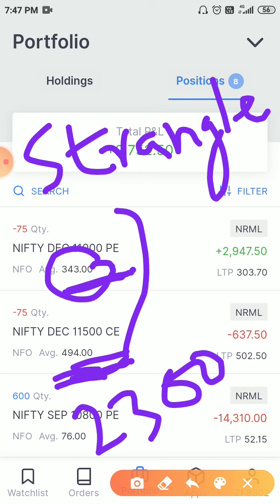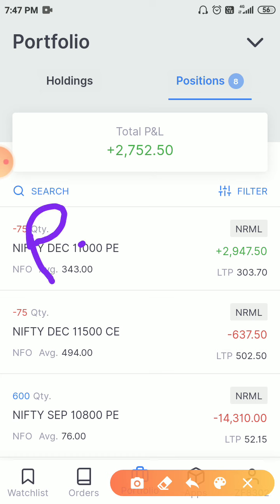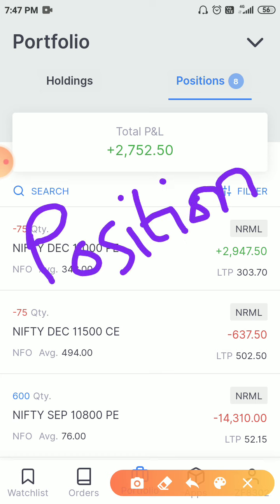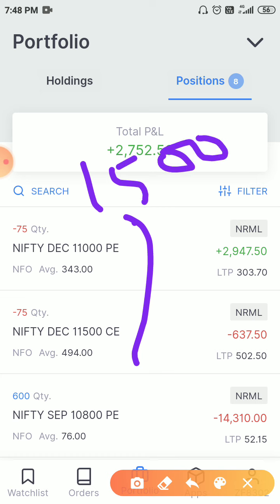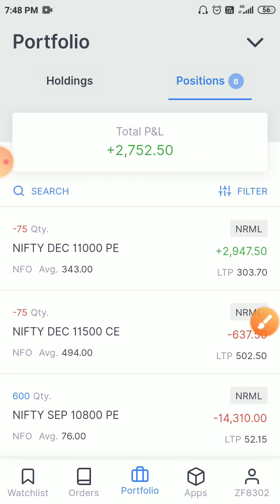One important point — with positional straddles and strangles, there is a huge risk if a big gap down or gap up occurs and losses can increase significantly. Therefore always do proper position sizing. Your position should be such that even if Nifty gaps down three to five percent, your loss is acceptable. I have kept this position very small — just one lot. Even if Nifty gaps down three percent, more than 300 points, my maximum loss will not be greater than 15000 rupees, which I can accept. Straddles and strangles are not risk-defined strategies, so be careful.